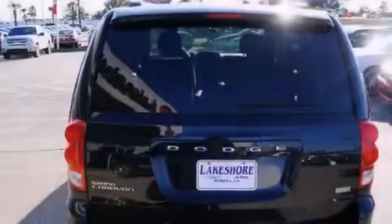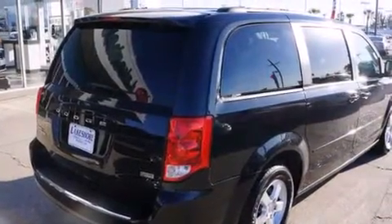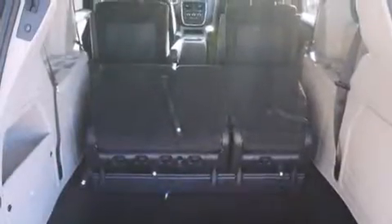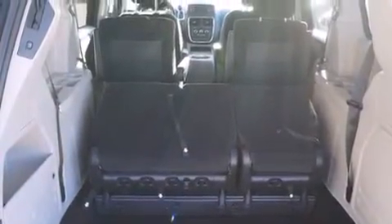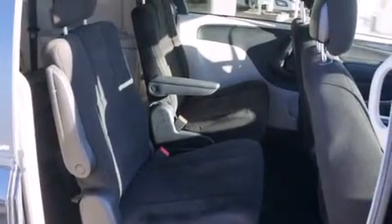The following features are also included: a low-tire pressure indicator, air conditioning with automatic climate control, cruise control, a CD player, a driver airbag, rear seat child-proof door locks, a folding second row, full-power accessories, and a rear window defroster.